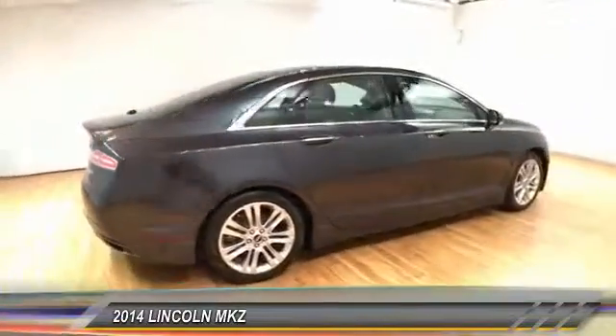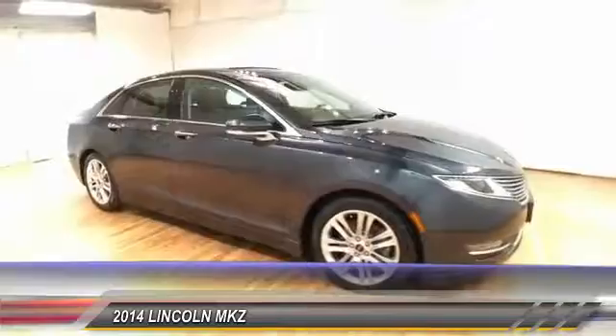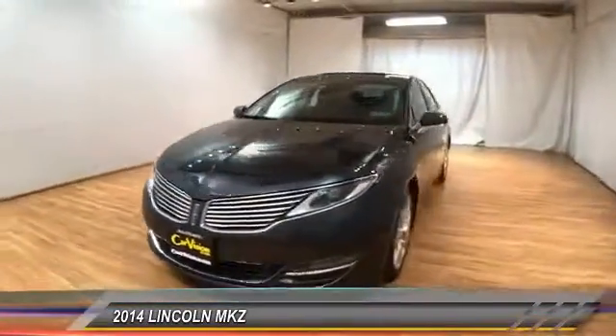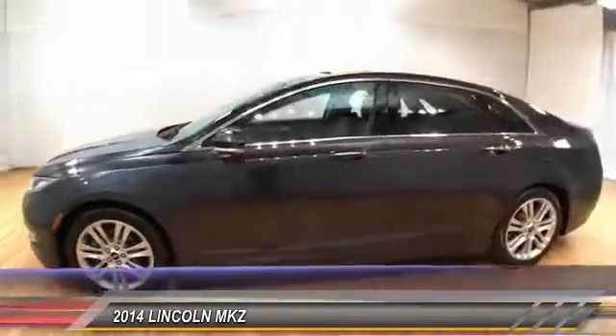Add that to the clean modern interior with standard features including rich leather, exotic wood, and a sophisticated assistant that responds to the sound of your voice, and you'll see the MKZ offers a new dimension of luxury and is priced below $20,000.